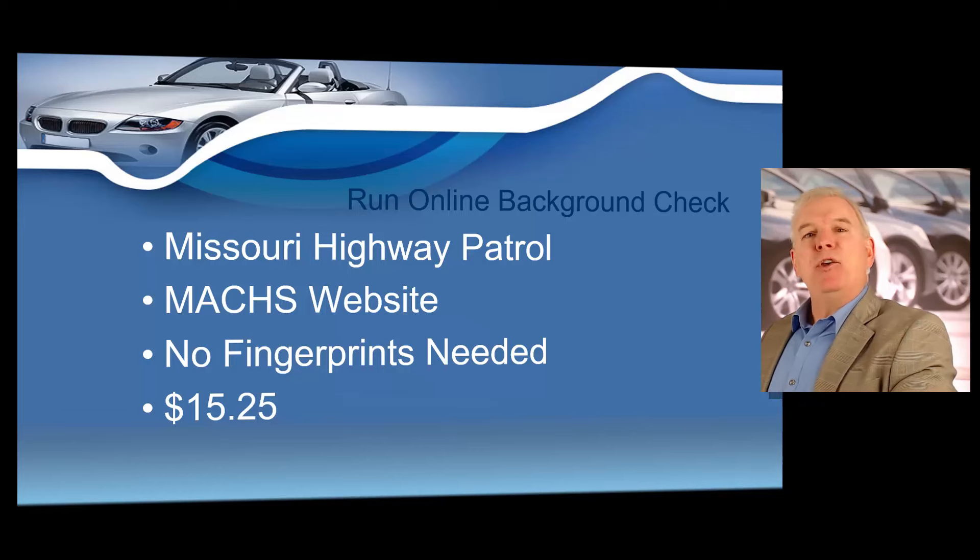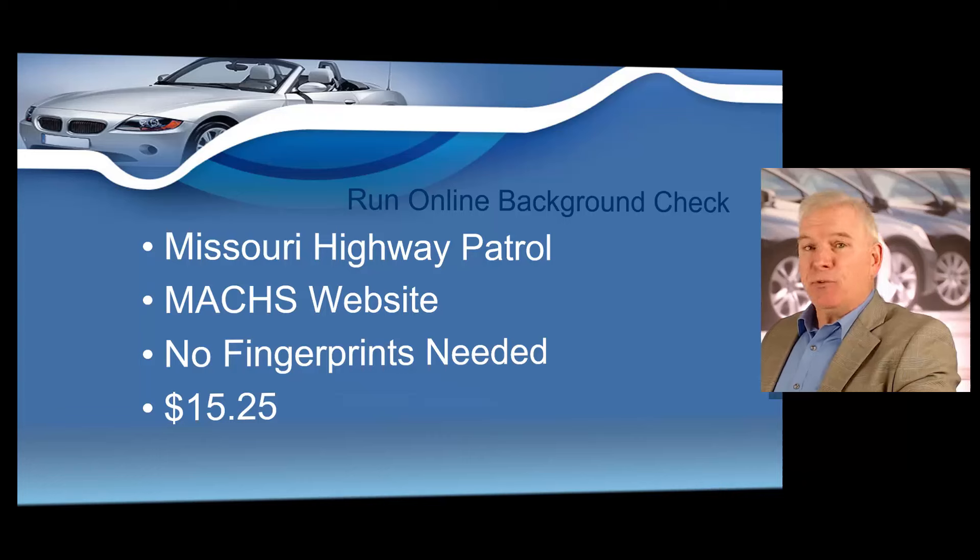Step number three: online background check. You will need to run a quick online background check on yourself before you apply for your Missouri dealer's license. The state of Missouri requires dealers to be of a higher level of ethical standards than the average person, because when you get your dealer's license, you're going to have complete oversight over very large financial transactions — most of the vehicles you sell will be worth several thousands of dollars. The state wants to make sure you never rolled back odometers, never stole a car, or were managing some auto theft ring. In your class, I'm going to show you how to easily run a background check on yourself. This process takes about two to three minutes.